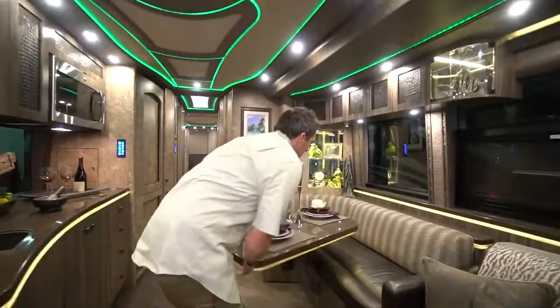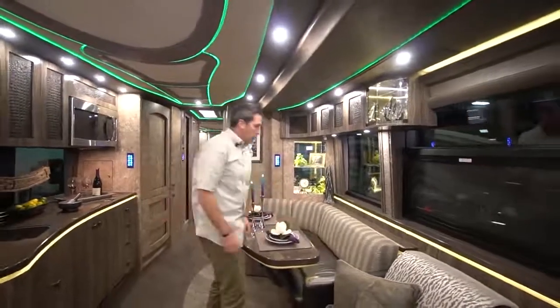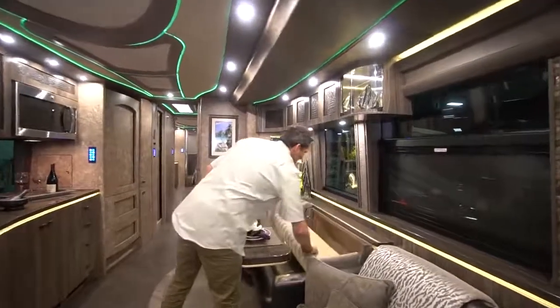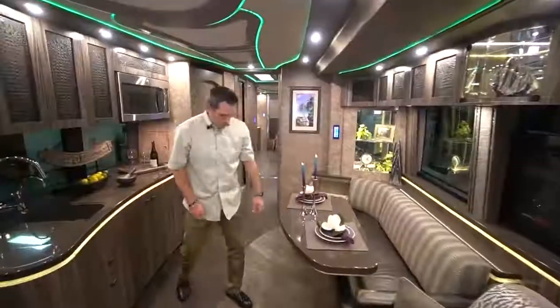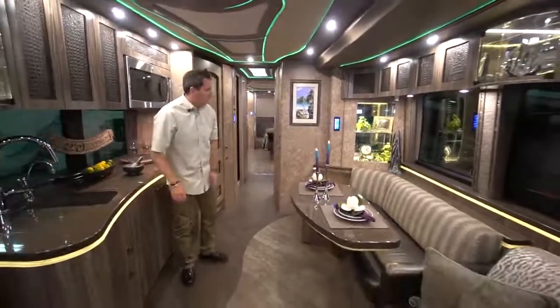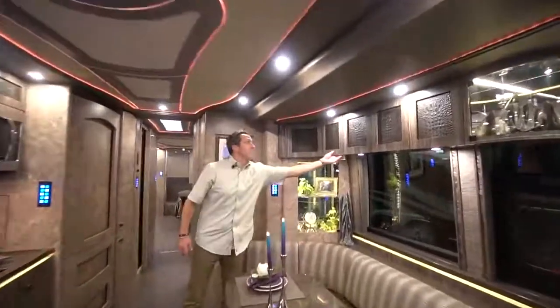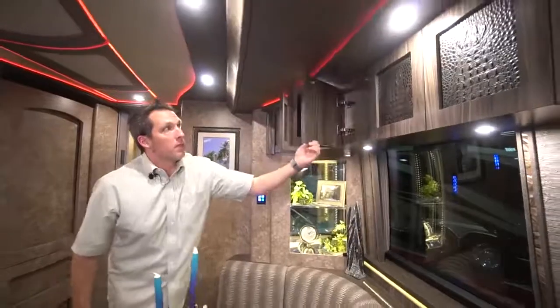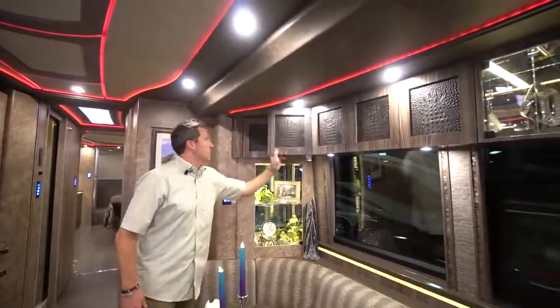Behind the dinette, quite like a yacht would have, you've got storage back here and back here. There's also storage underneath the dinette and above, with several different options up there.